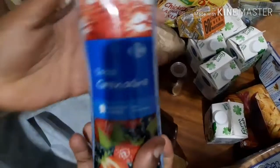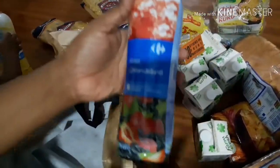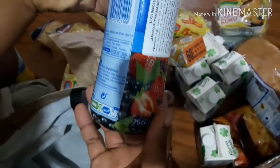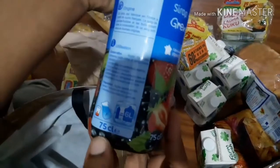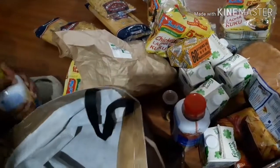We also got this juice — it's awesome, it's concentrate. All you have to do is take one part and mix it with four parts of water and it comes out delicious. This 75cl bottle can make six liters — so healthy, so sweet, so delicious. We got two of them.